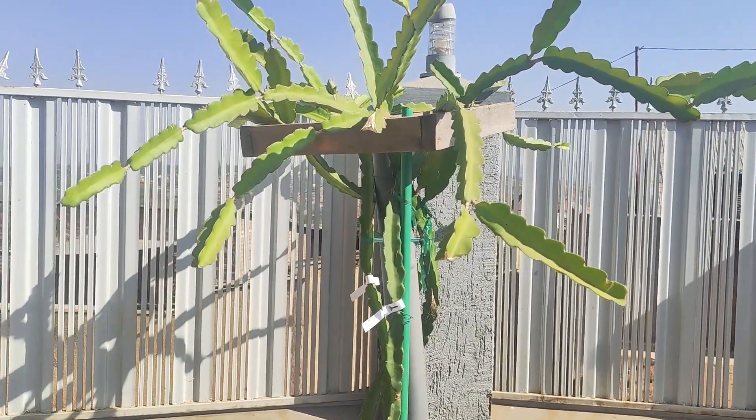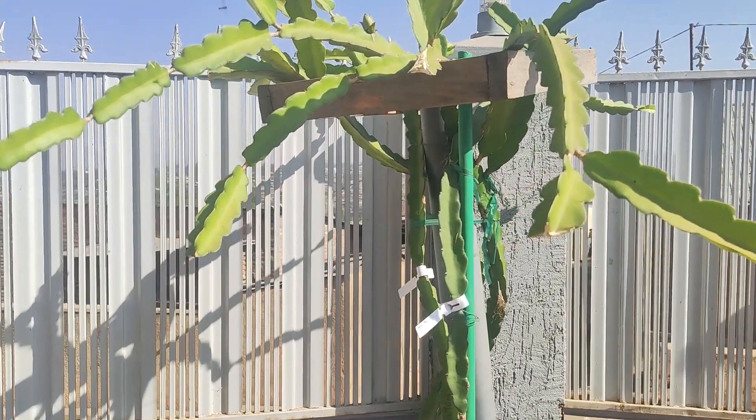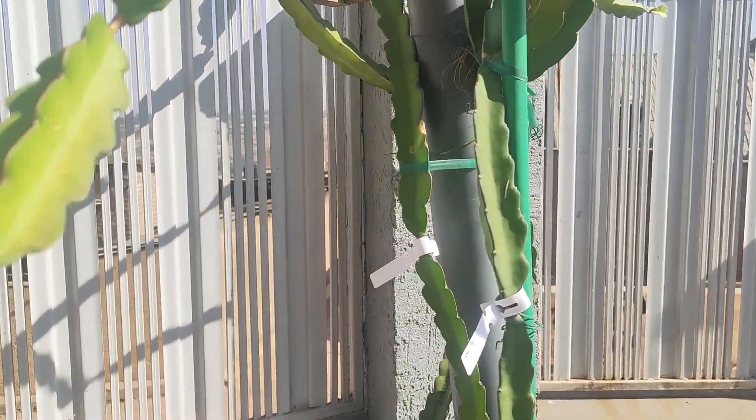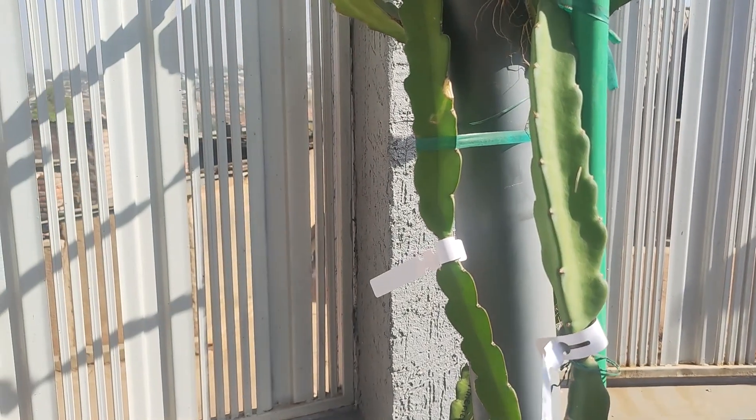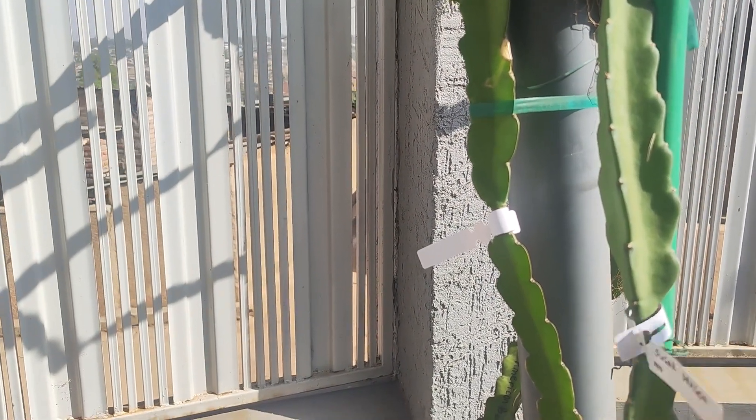Hello everyone and welcome to GraceFarms Rwanda. Today we are diving into the exciting world of growing dragon fruits at home. As you can see, this is here in Kigali at our home.